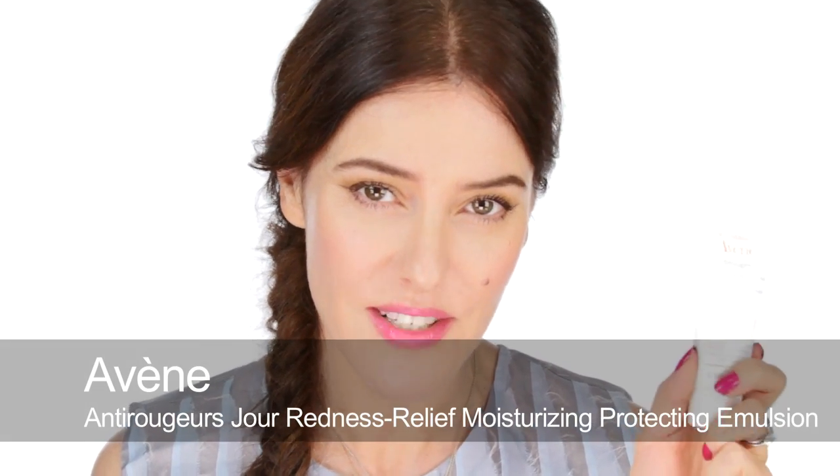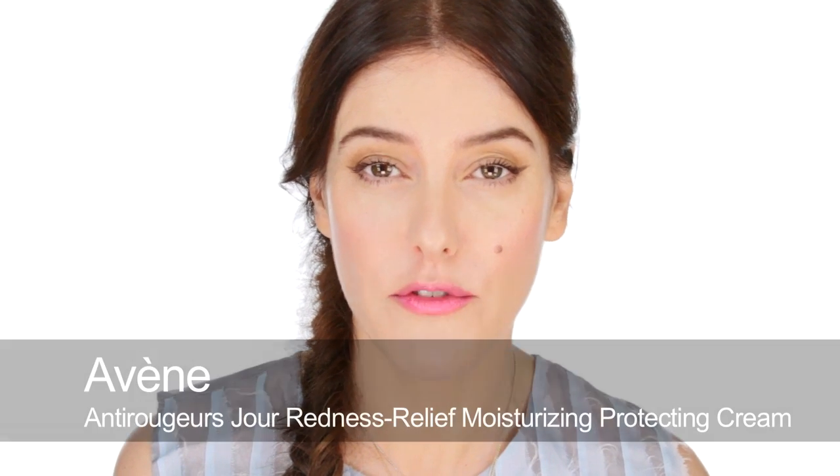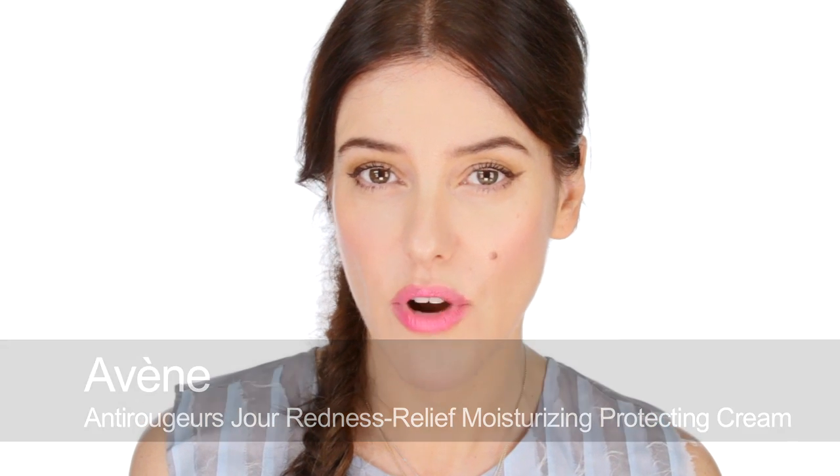Sticking with Avene but moving on to redness — when people turn up with a lot of redness, the first product I'll mention is the Anti-Rougeurs Jour emulsion. This is the one for normal to combination skin, and they also have a cream version for normal to dry skin. Both are great if you have general redness, whether from sensitivity or general skin condition. They both have SPF 20, so I wouldn't use them before a red carpet or flash photography, but it's good outdoors since UV rays worsen rosacea and irritated skin. They contain very micro-fine green pigments that work on skin circulation to calm redness.